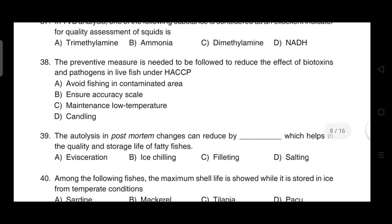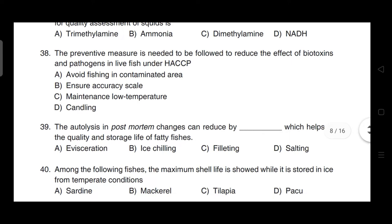The preventive measure needed to reduce the effect of biotoxins and pathogens in live fish under HACCP — correct answer is option A — it is to avoid fishing in contaminated areas.